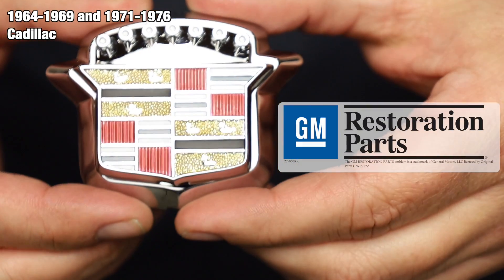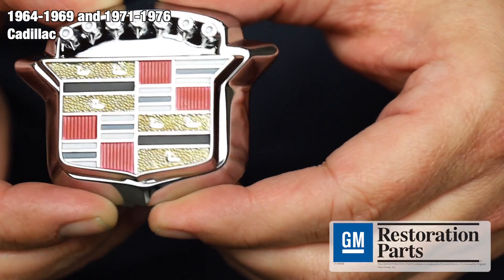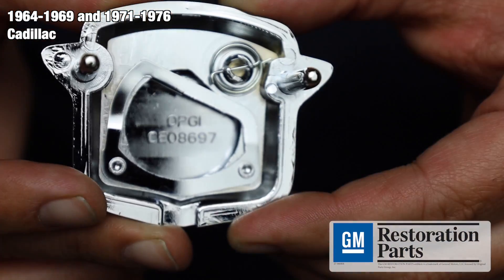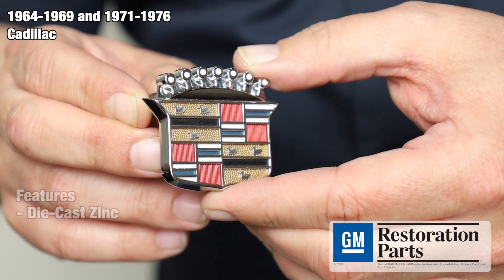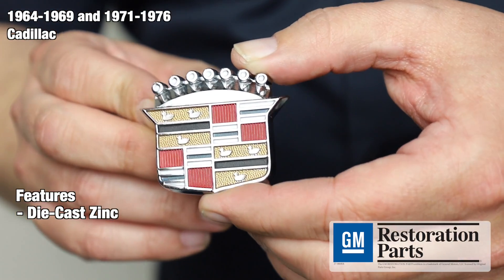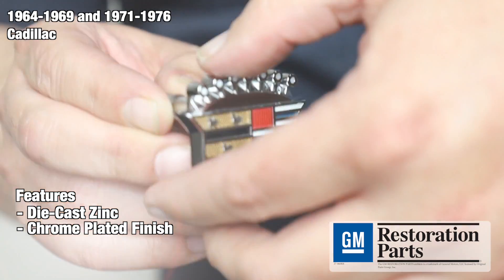This product has been officially licensed by General Motors. The GM restoration parts emblem represents the most authentic and accurate parts for your restoration available in the industry. These top quality trunk Crest emblems are an exact reproduction of the original equipment. Each emblem is manufactured from die cast to OEM specifications and features a chrome plated finish. Every face is intricately detailed with the factory correct colored enamel paint.